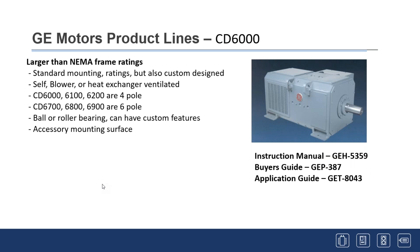The CD6000 industrial line are the larger motors — probably 400 up to about 4,000 horsepower. They're either four-pole or six-pole and can have different features including ball or roller bearings, with accessory mounting surfaces for tachometers, brakes, and other accessories.